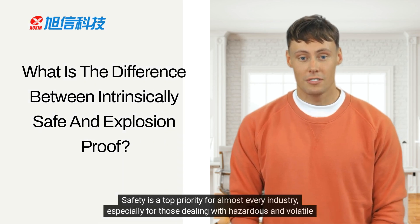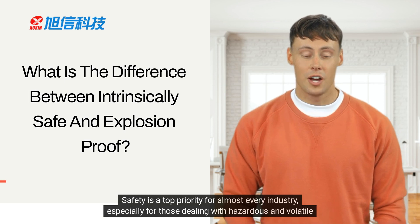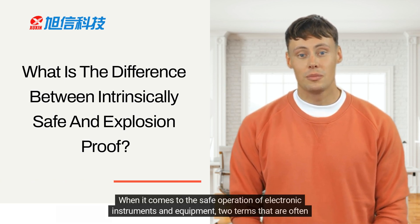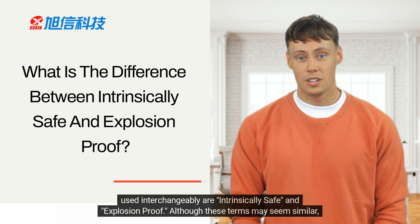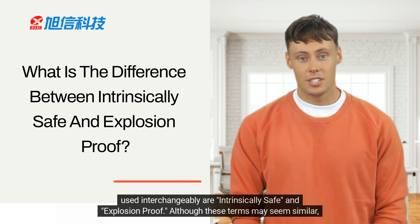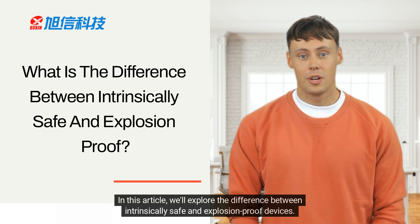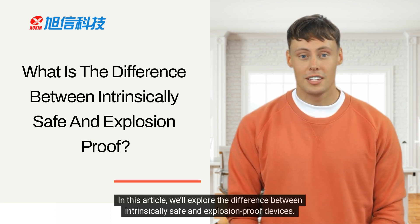Safety is a top priority for almost every industry, especially for those dealing with hazardous and volatile environments. When it comes to the safe operation of electronic instruments and equipment, two terms that are often used interchangeably are intrinsically safe and explosion-proof. Although these terms may seem similar, they have different meanings and purposes. In this article, we'll explore the difference between intrinsically safe and explosion-proof devices.